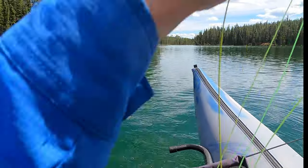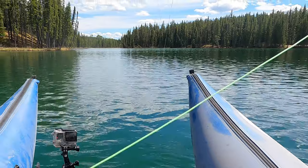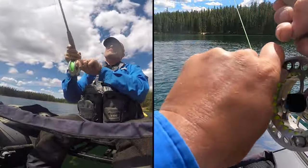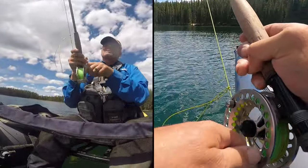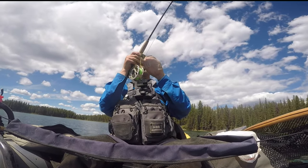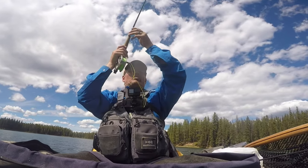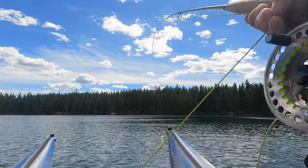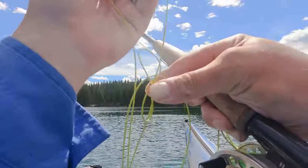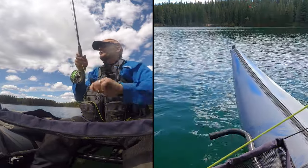I've got a knot in my fly line. Look at that knot I have. I've got a knot in my fly line driving me bananas.